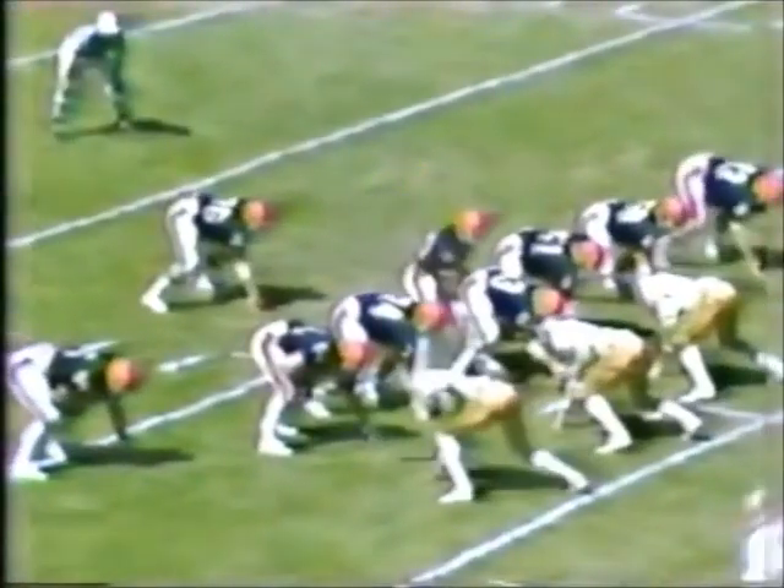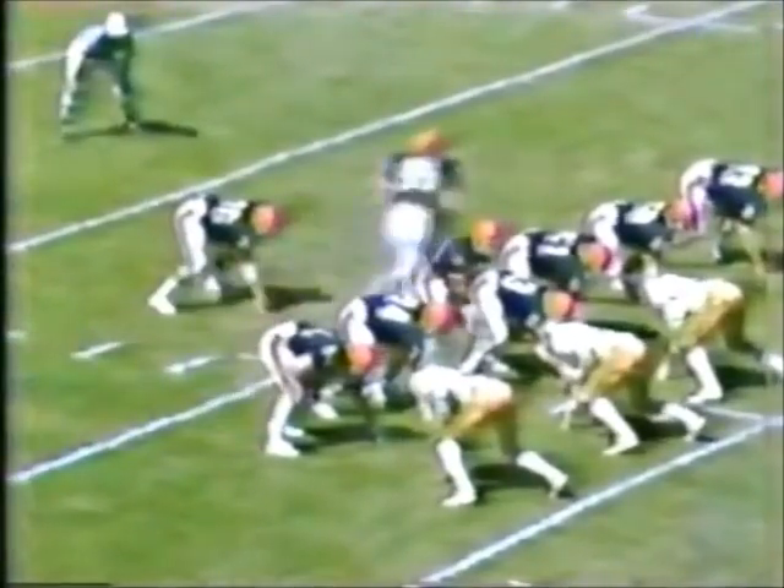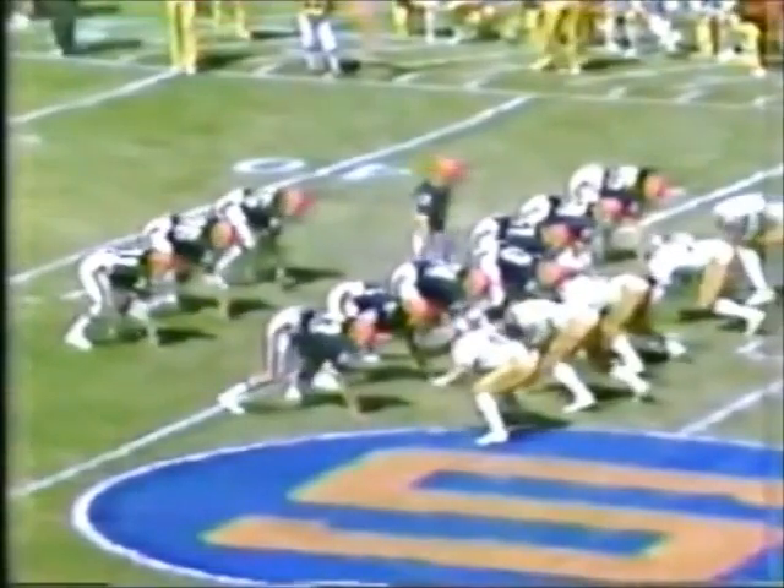The exchange from center to Farneski is different and causing problems. Slot back is Seymour — he goes in motion. Farneski back to pass once again, being pressured. Shoots in the flat and he is hit immediately by Ivory Joe Hunter again. Will be short of a first down — a slow down, short yardage to go.